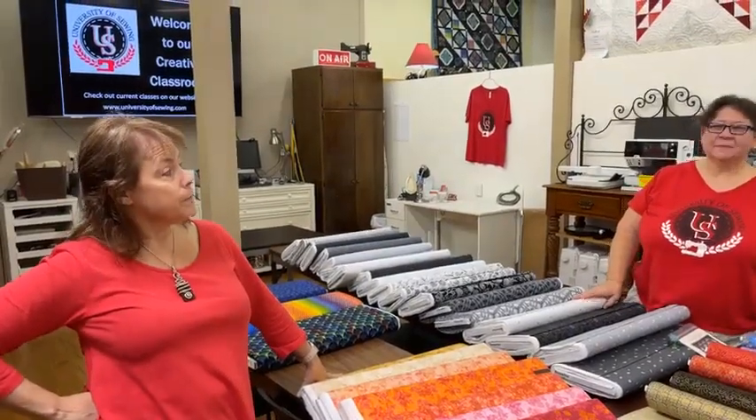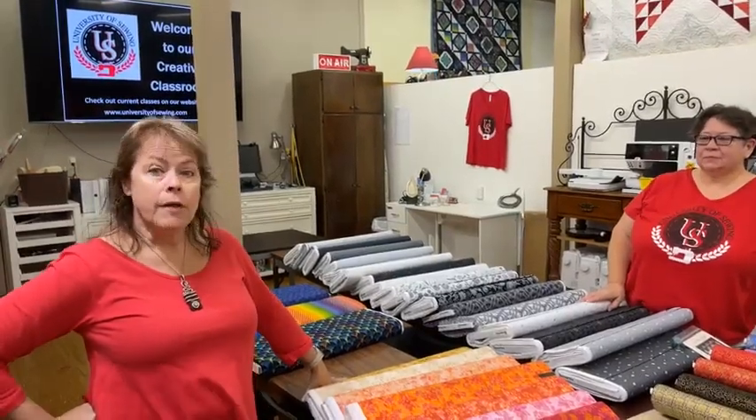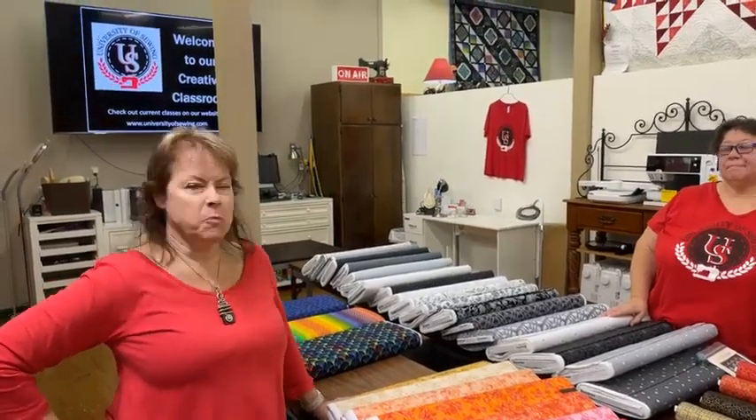The other thing coming up is Run Run Rudolph — it's the ShopHop. Have you signed up? Have you gotten your passport yet? If you're a little far away, you can still buy it from us and we can mail it to you. Just give us a quick call this morning, we'll get your information and ship you your charm and your passport. The ShopHop is the last weekend of September.